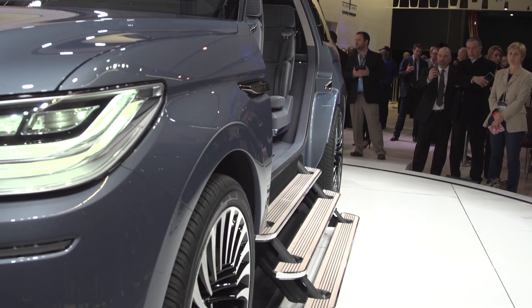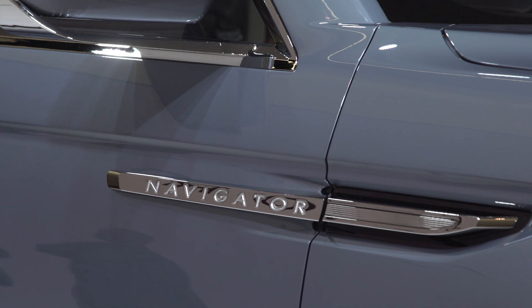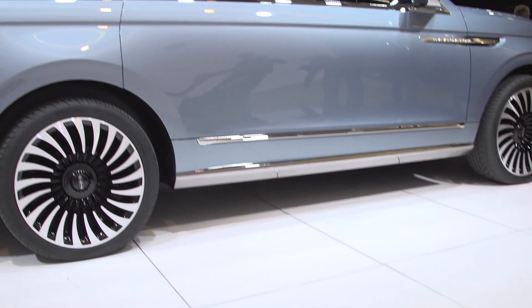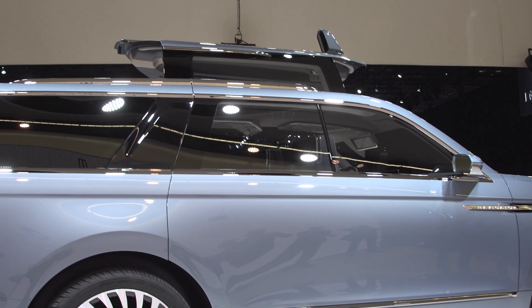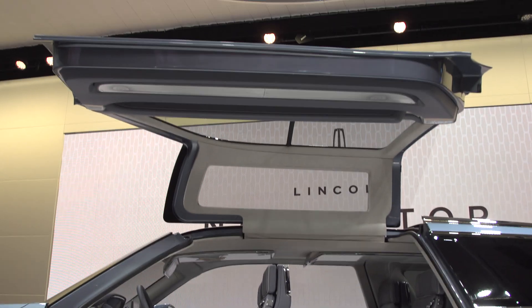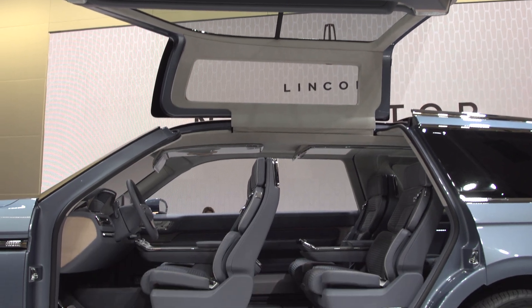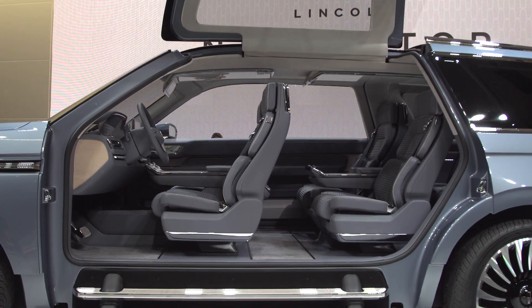This is a huge vehicle. I've actually been joking with the photographer's team, saying that Lincoln pretty much created the Canyonero — that's a Simpsons reference for those of you who know. They dubbed it 'Elegance on a Grand Scale,' and that's exactly what it is.